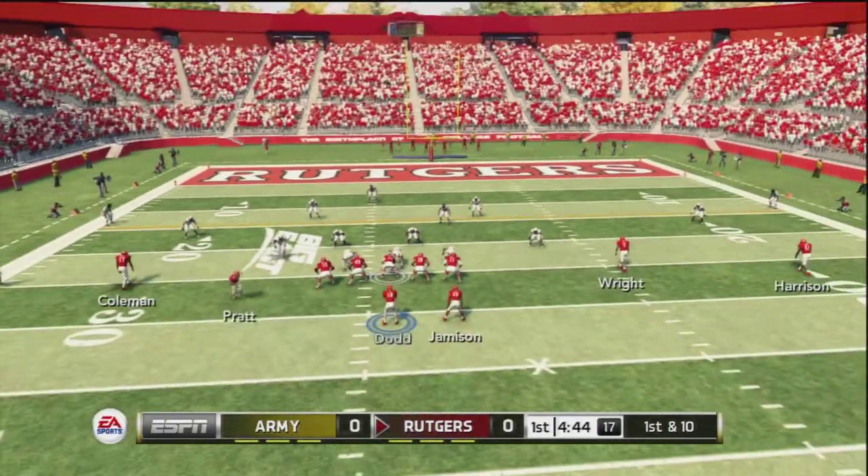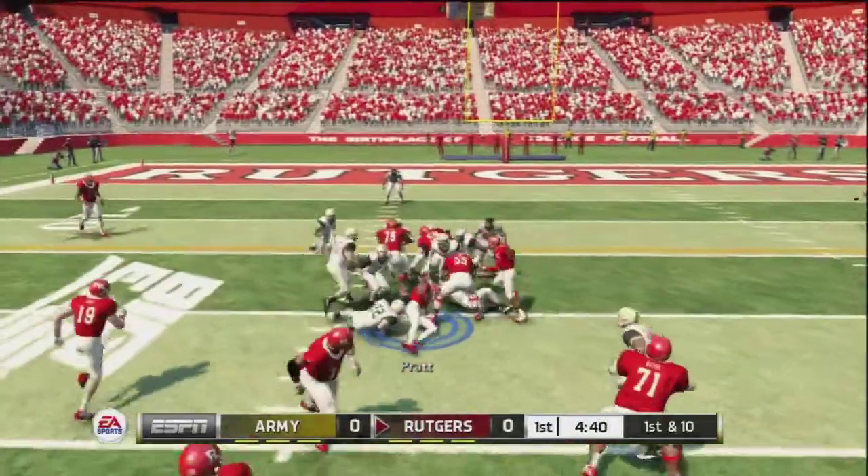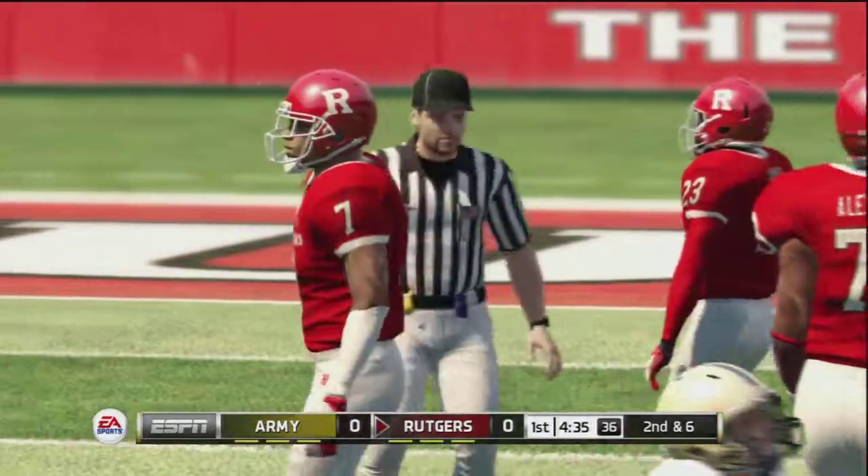Set! Hut! Nice run there. D-4 on the front. That makes it second and six.